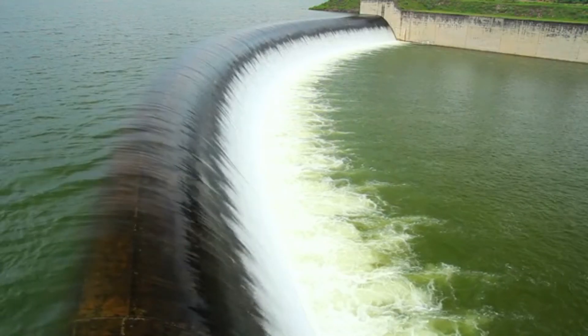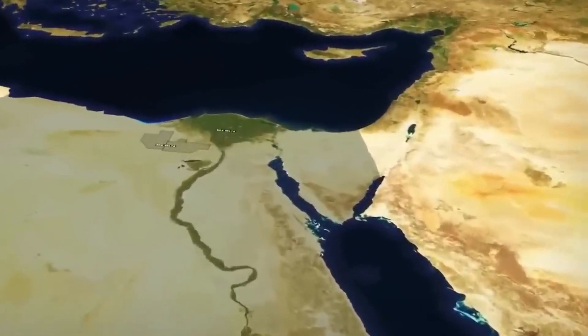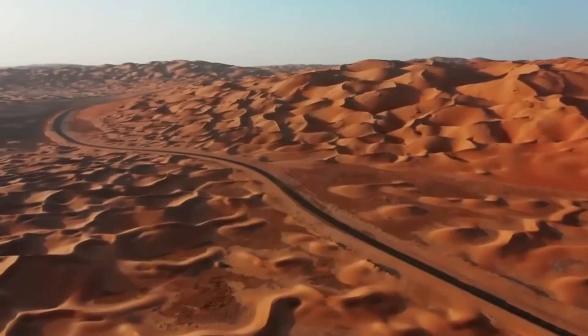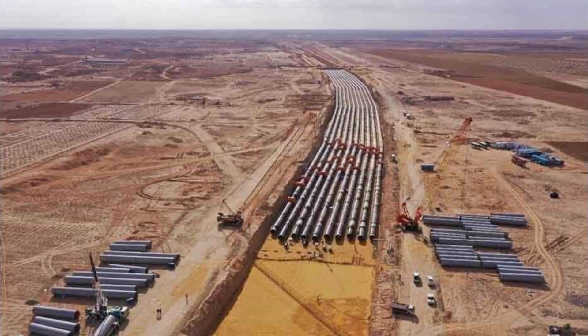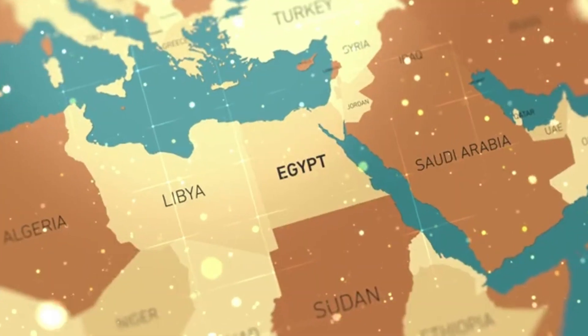This project not only provided hydroelectric power, but also laid the groundwork for the artificial river system. Over the years, the artificial river expanded, with new canals, tunnels, and pumping stations being added to ensure a reliable water supply to different regions of Egypt.